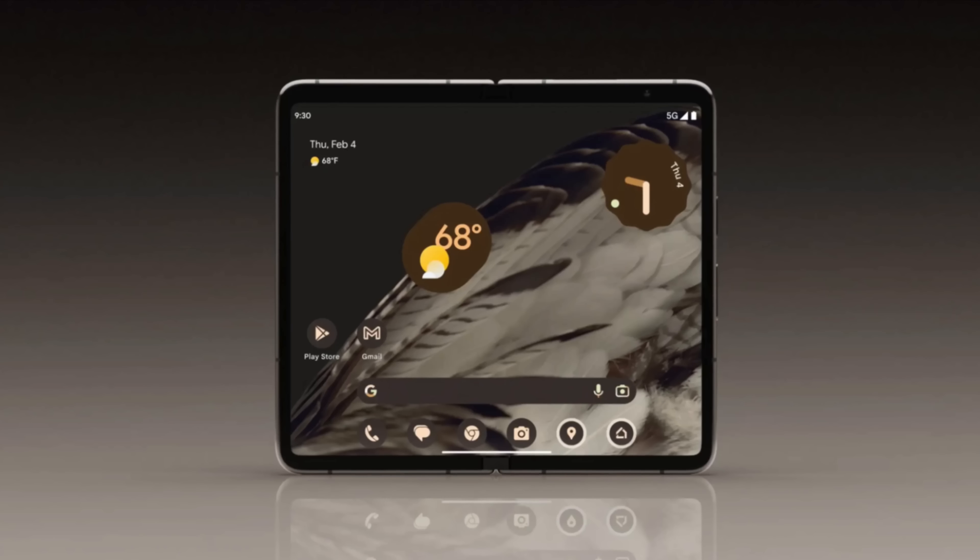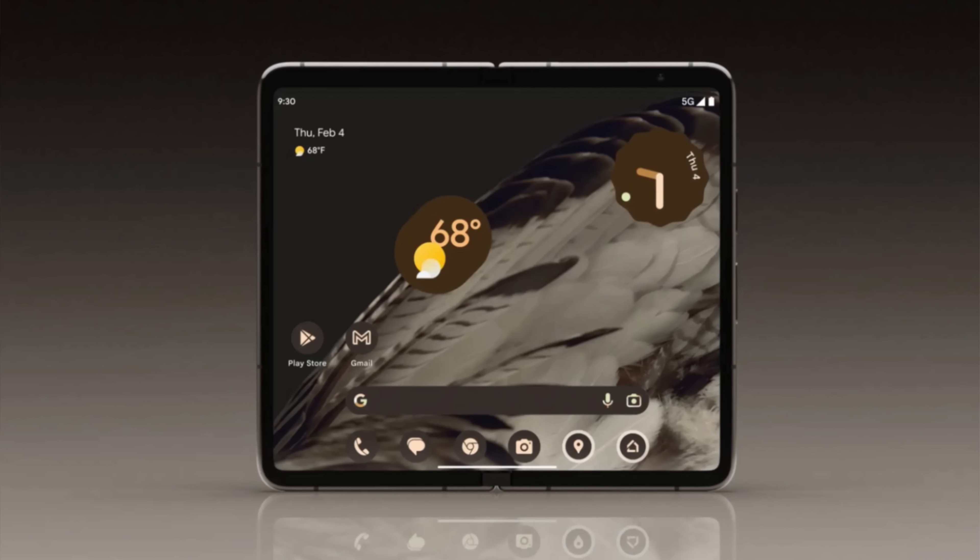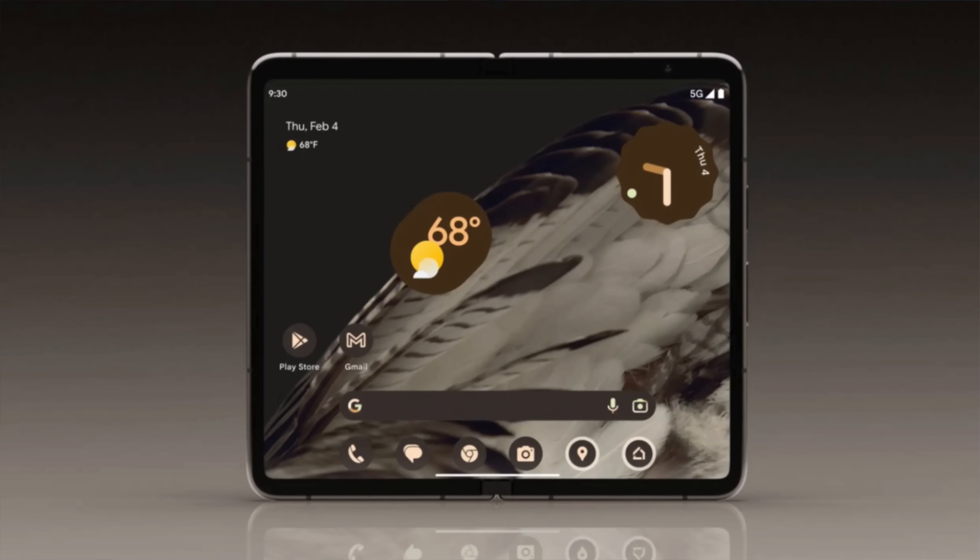Hopefully that means you can also keep the price down. But where I struggled with foldables in the past all came down to software optimization, and a lot of the time that came down to the aspect ratio. Android tablets I've reviewed in the past were never able to quite optimize and scale that well. But this is Google — they actually run and own Android, so if there's anybody that can get screen optimization down, it's probably them, rather than trying to compete with one UI on top of Android like we've seen with Galaxy Folds.